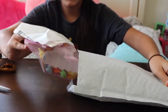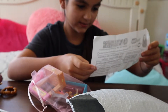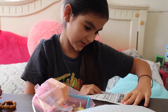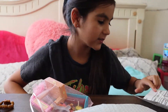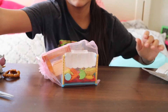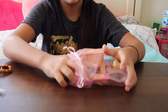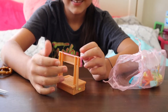Next in this thing is the lemonade stand set — and it also says buy three get one free cat or dog LPS. Let's open this; it looks so cute. There's nothing else in the package. I don't know how to open this — well, I do, I'm just excited. Oh my goodness, there's so many things! Here's the lemonade thing — this is so cute.